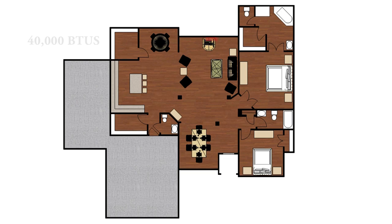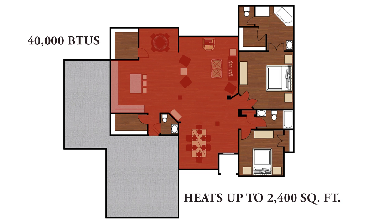With 40,000 BTUs, it can heat a home up to 2,400 square feet while remaining a clean burning and energy efficient stove.